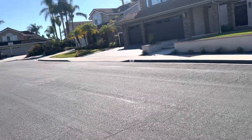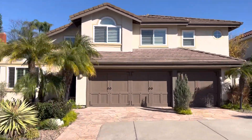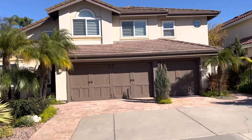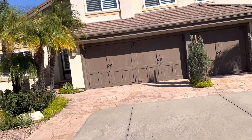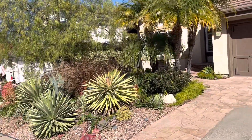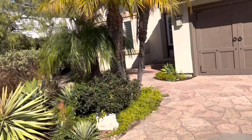We're in Laguna Niguel, almost at the end of the cul-de-sac. This is 12 Fair Elms. It's a five-bed, four-and-a-half bath, 4,000 square footer at $8,250 a month. Located off Golden Lantern in Marina Hills.